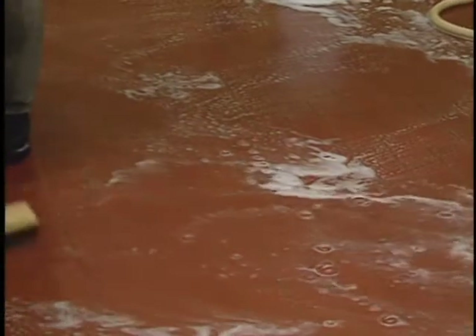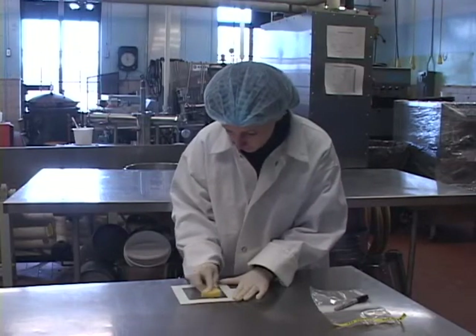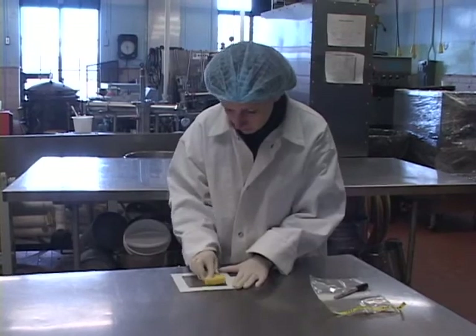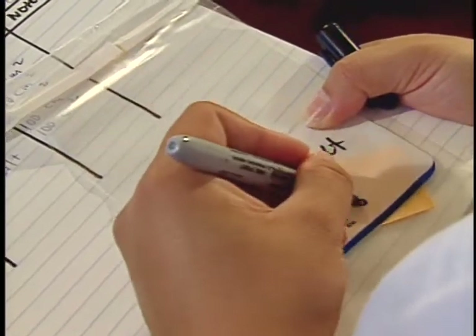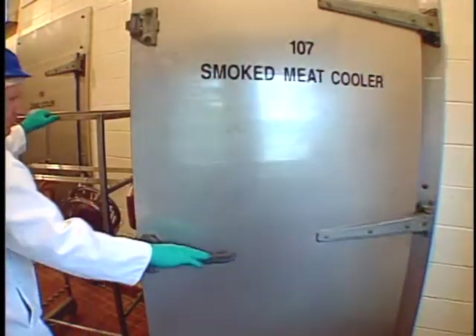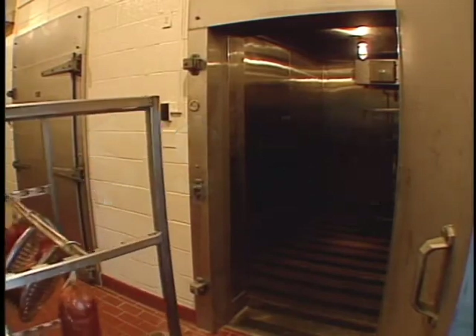Most very small meat and poultry establishments that produce ready-to-eat products fall into the USDA Alternative 3 category. Under Alternative 3, establishments are required to conduct environmental monitoring and test and hold ready-to-eat products for LM. In some cases, microbiological test results may take up to three or four days, and for some very small establishments, storage or refrigeration costs may be incurred until results are known.